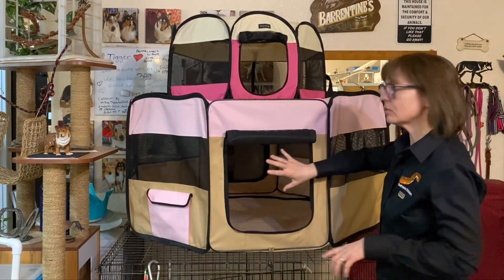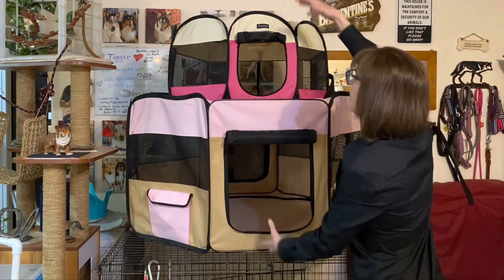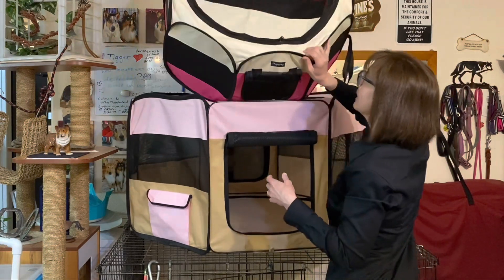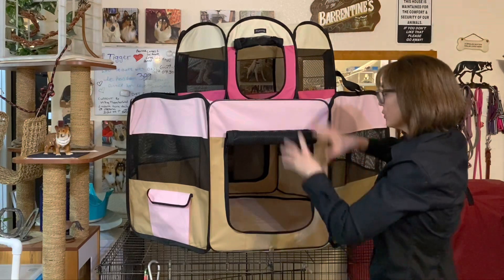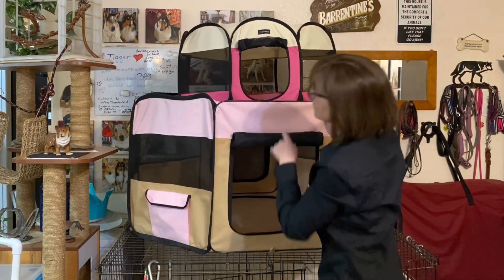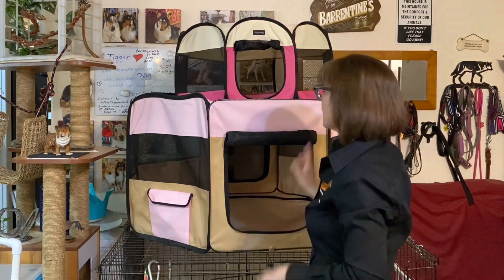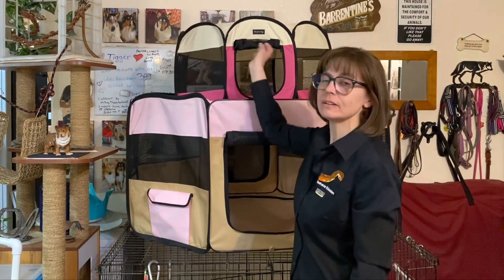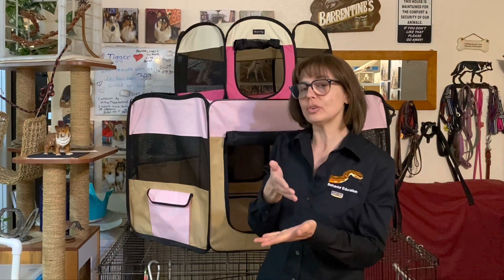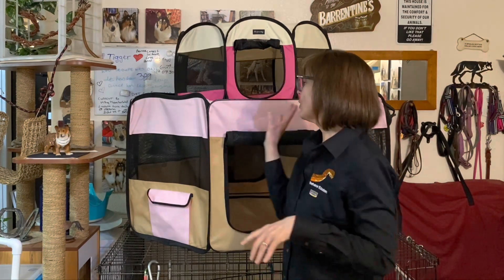Behind me I have two sizes of exercise pens — one larger, one smaller. I actually have one that's even bigger and one that's smaller, which I use for small snakes and also to take bigger snakes to the vet. These are really versatile. This top brand is He Ping — H-E-P-I-N-G. I like this brand best because it folds into a rectangle and slips into a suitcase-style bag. I'm going to grab these items one at a time and show you what I'm putting in.